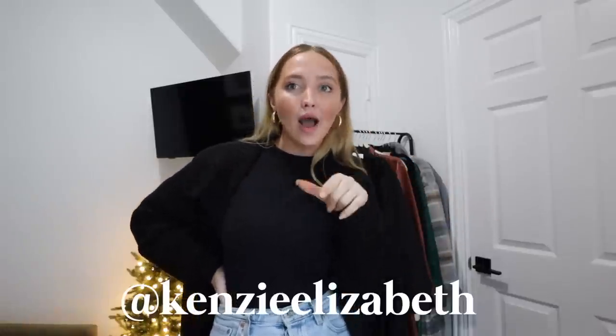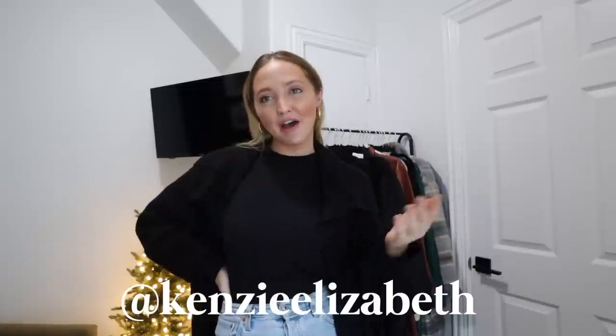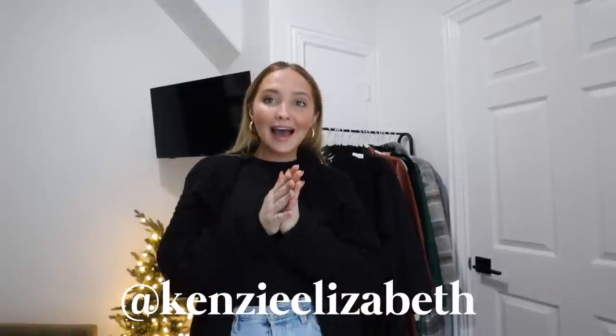Hi guys, welcome back to my channel. In today's video, I'm going to be filming a haul for you guys. I have a lot of stuff from Revolve, a lot of stuff from Princess Polly, and stuff from Thread Wallets. If you guys listen to my podcast, then you already know that Thread Wallets is a sponsor of my podcast, so I wanted to share some of that stuff with you guys as well. I think you guys are really going to like their stuff.